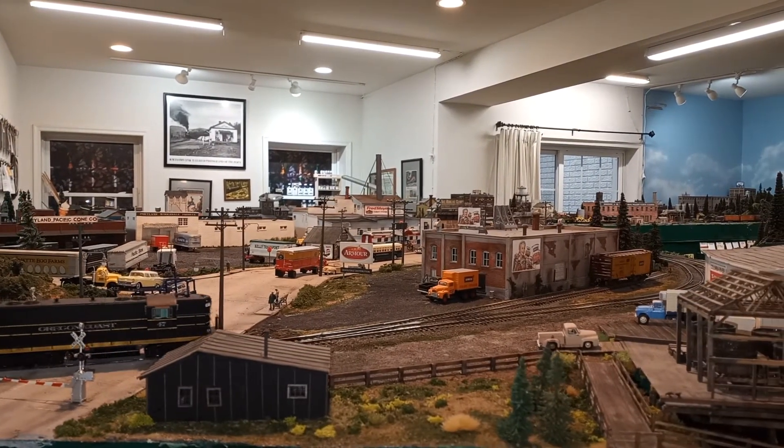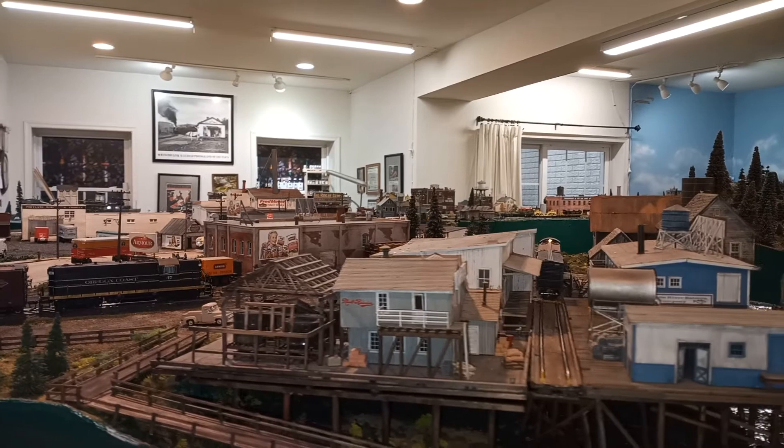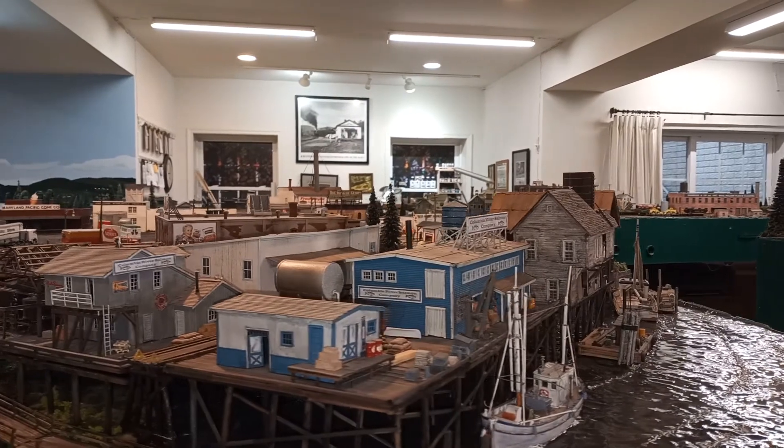On the right with the orange truck is an armored branch house. The next industry is the Columbia River Salmon cannery, which is a combination of buildings.